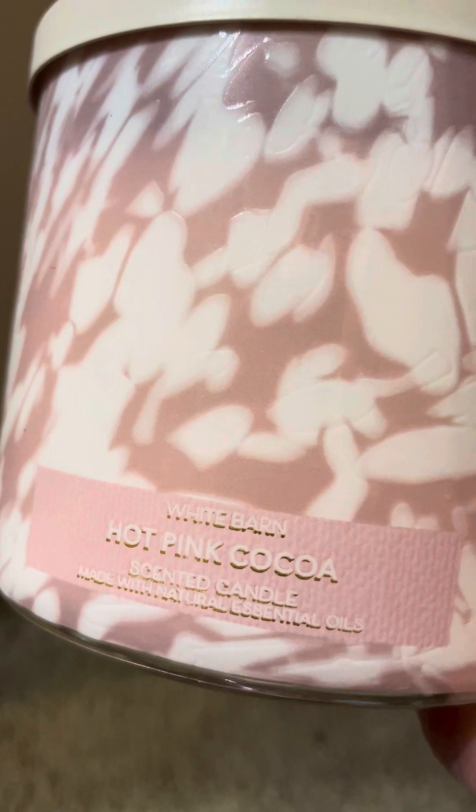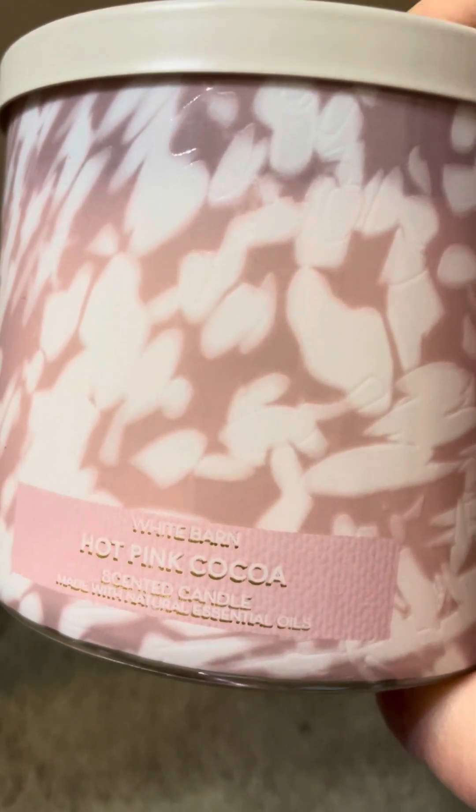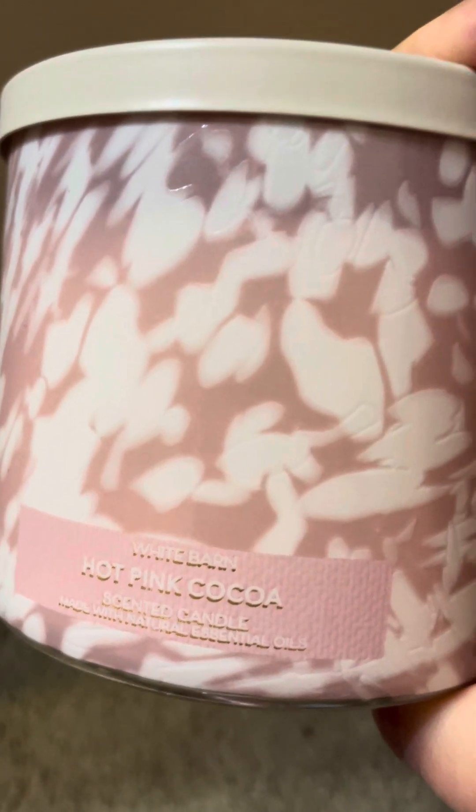The first thing I got was a hot pink cocoa candle, so now I think I have six of these, so I should be good on these.